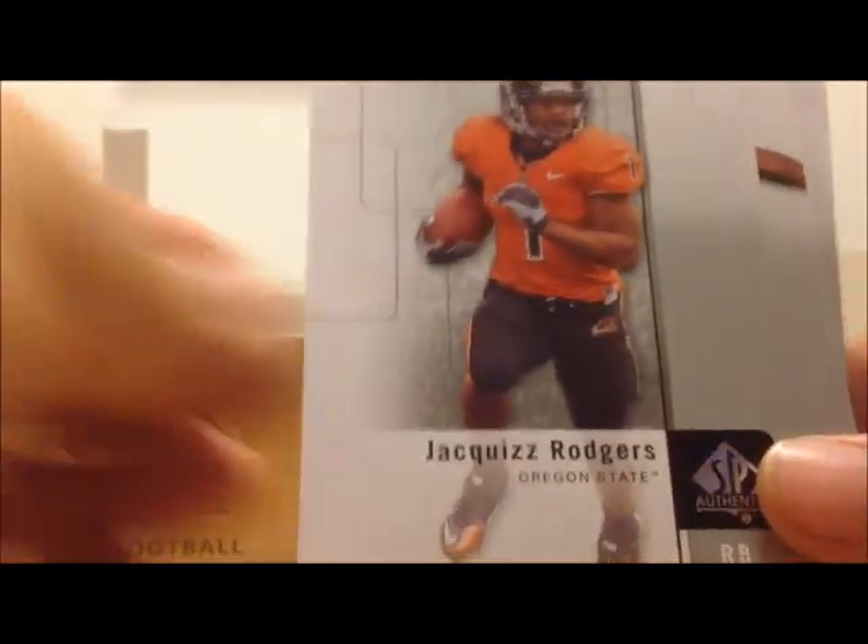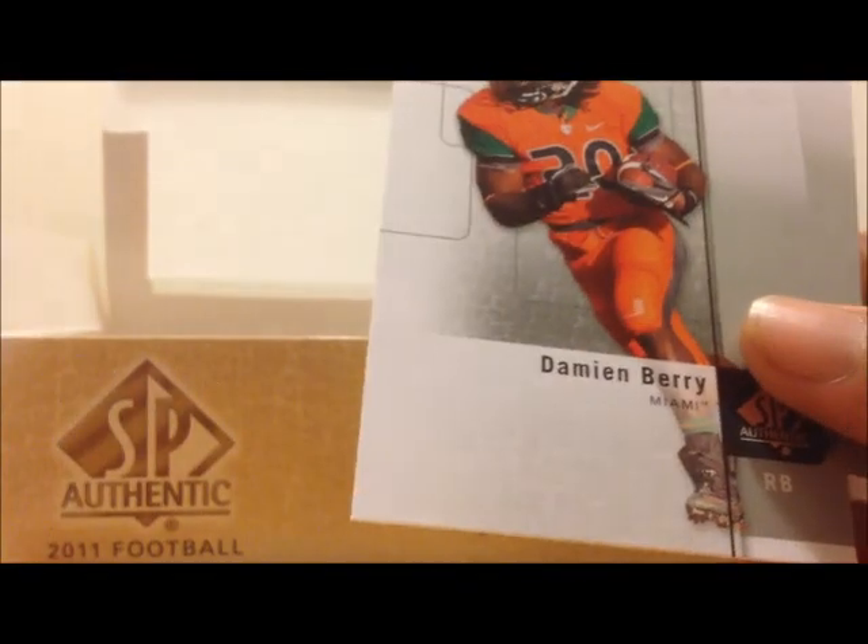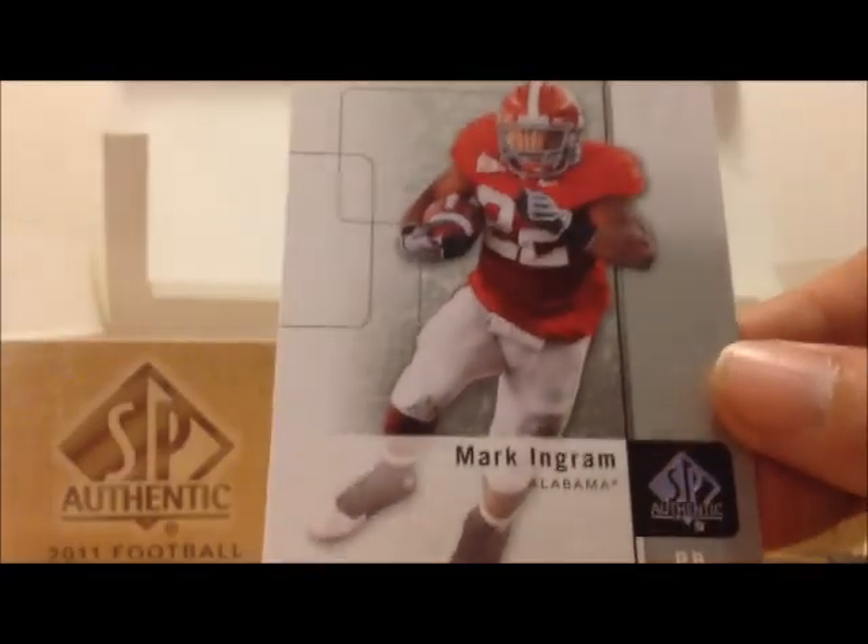Jackese Rogers, Gerald Jernigan, Jamie Harper, Damian Berry, and Mark Ingram.